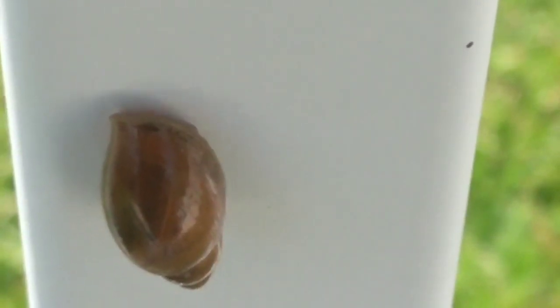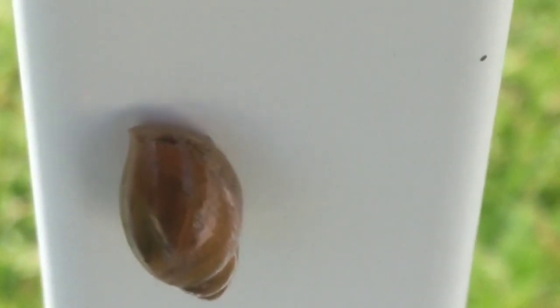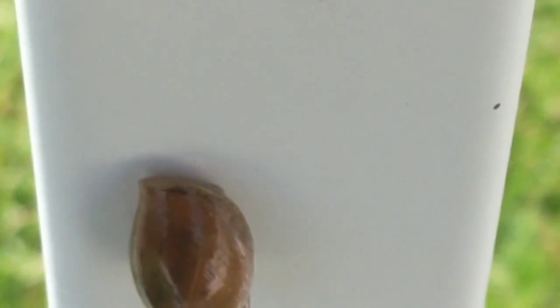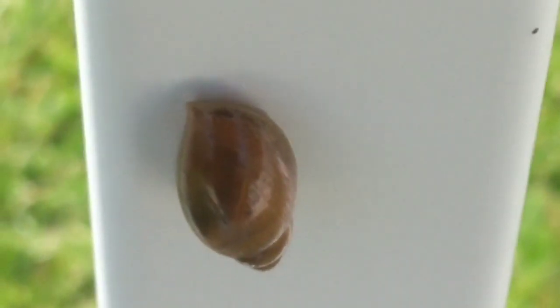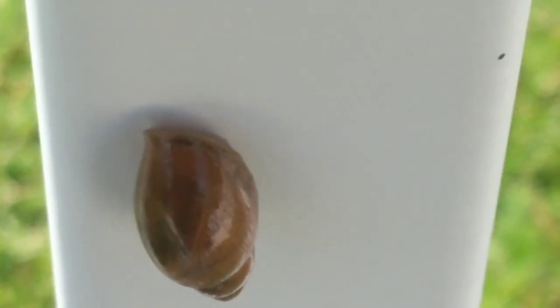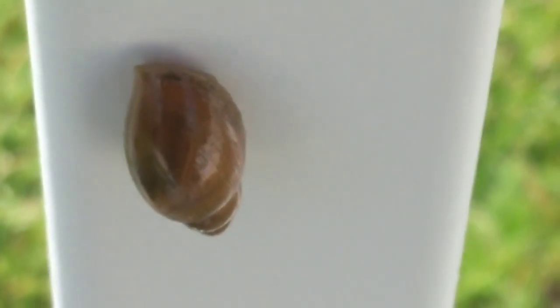Hello boys and girls, it's Miss Kathy from the library. Today I found this little fella on my fence behind my house. It's a snail. You've seen slugs before — this is like a slug with a little house on him.